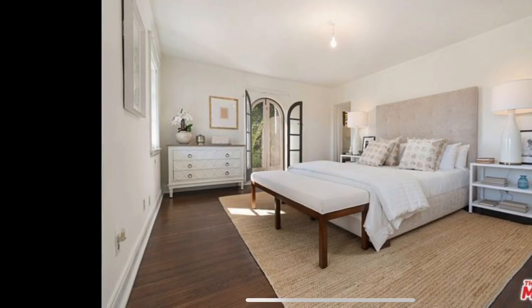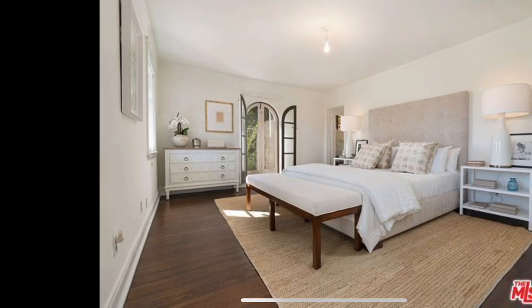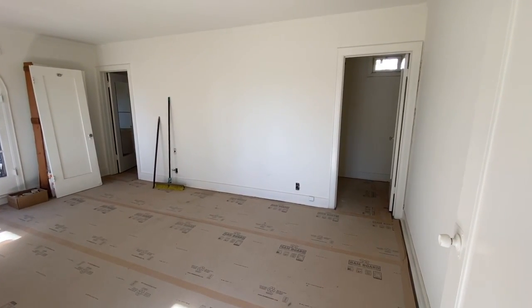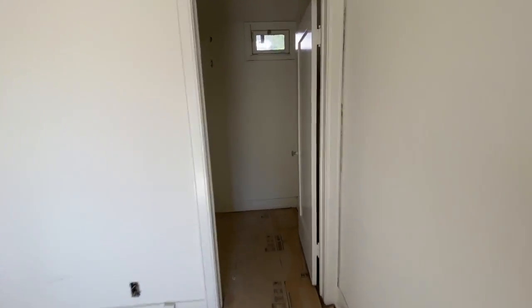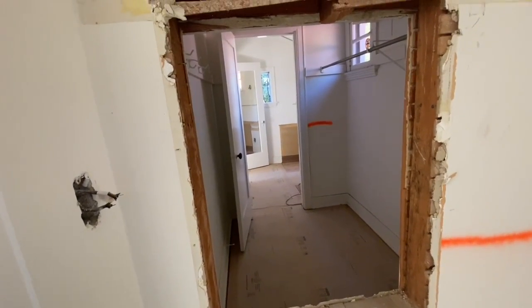Quick shot of the existing master, which is pretty spectacular. Here is the existing master — I'm going to take you in and show you the closets. We're not going to do anything to the master bedroom. So the closets, we started opening up so we could visualize their potential.